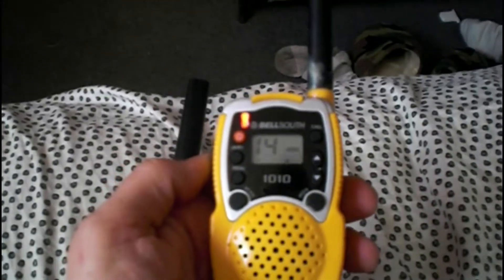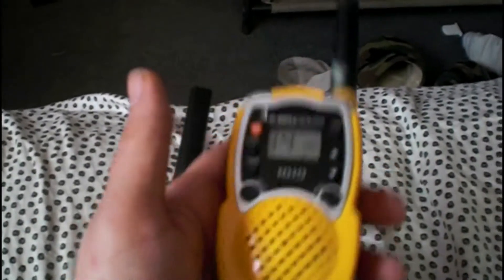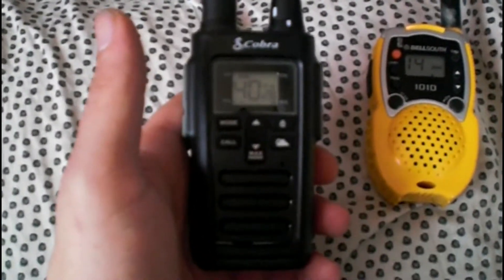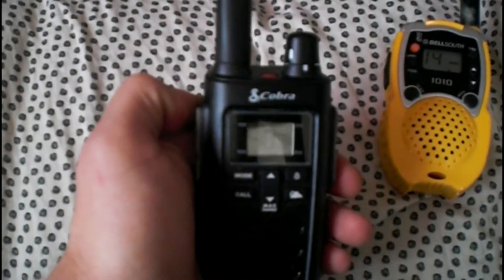You've got your talk, your call, your scan, and all kinds of other stuff on here. Second, we have this Cobra.